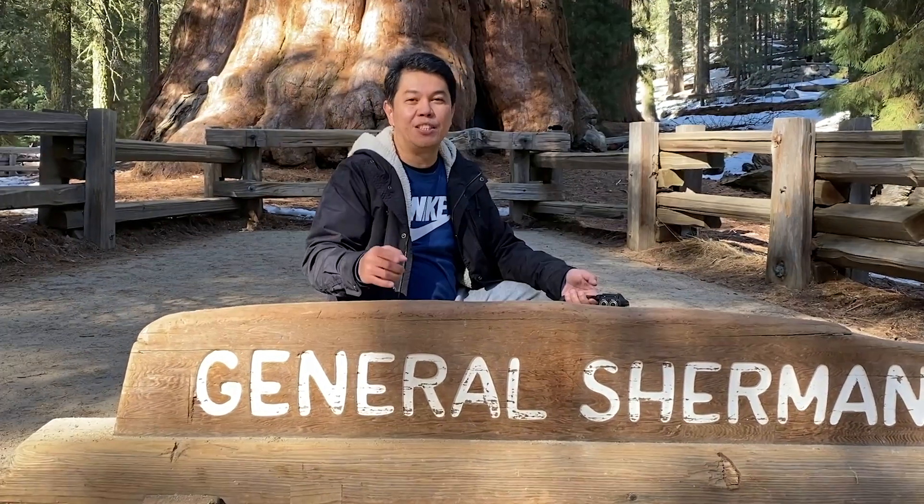Thank you for watching guys! Please don't forget to subscribe to my channel and hit the like button kung nagustuhan nyo yung video. Cheers!